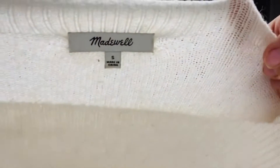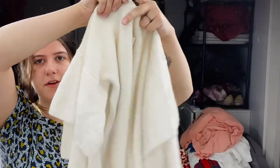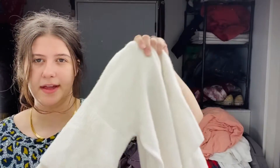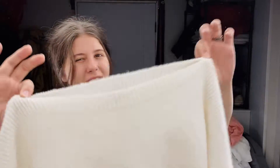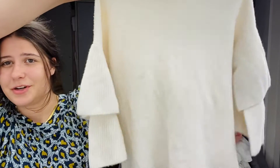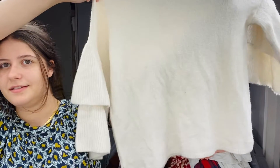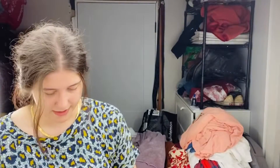This is a Madewell size small, and this is like a tiered sleeve white sweater — it's a wool blend. I think this would be considered a wide neckline, like a boat neck maybe. I'll have to look that up. It's in super good condition, there's no flaws really. It's a wool blend, probably more of a fall/winter item, but it'll come — fall will come sooner than we think, so hopefully that'll sell.